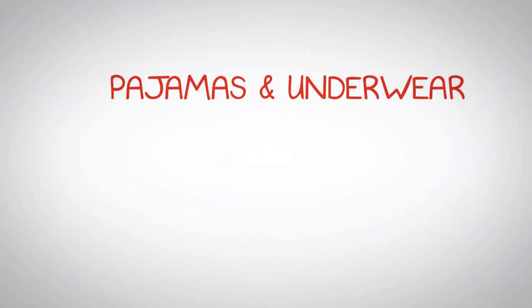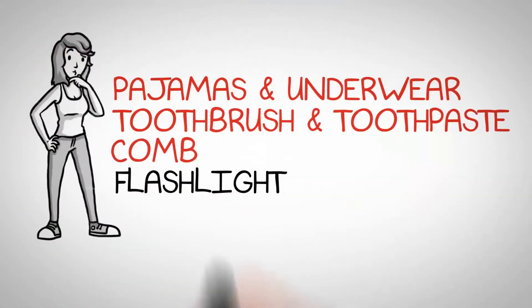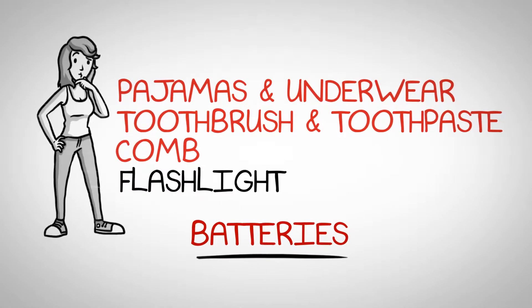Also, be sure to include pajamas and underwear. Add a toothbrush, toothpaste, a comb, and a flashlight. Your child will likely play with their flashlight until it's dead, so you better buy a couple of extra batteries.